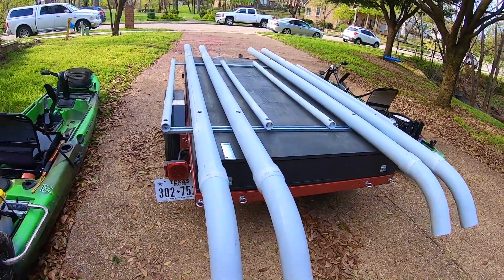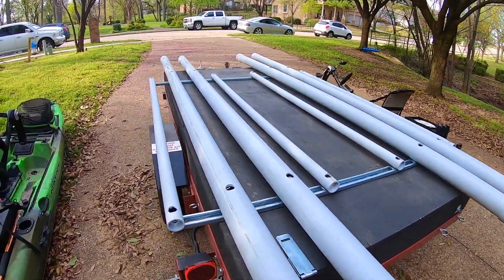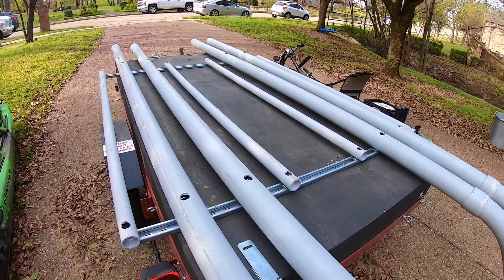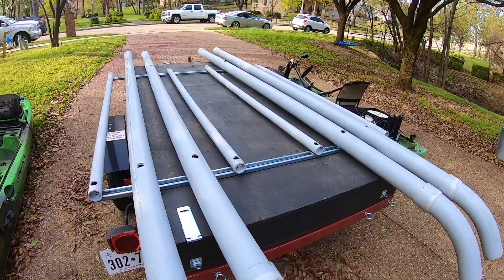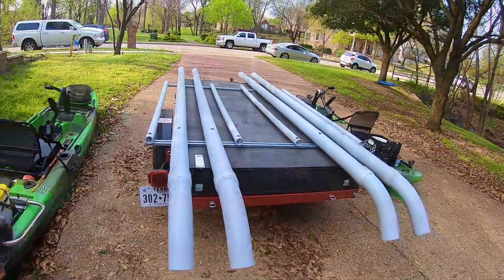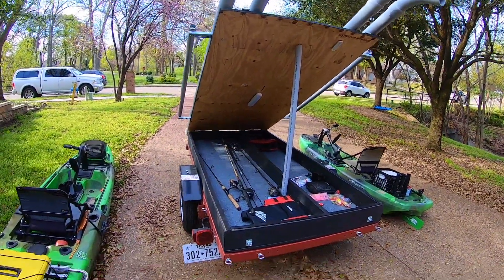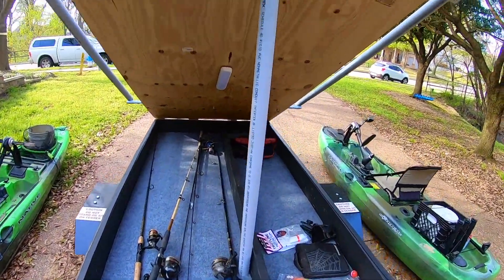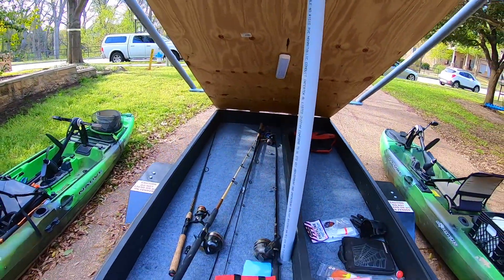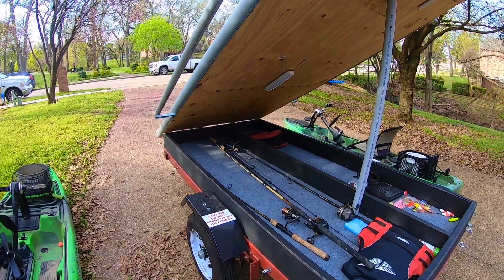Alright guys, here's the kayak trailer without the kayaks on it. I used four-inch electrical conduit because it looks better than white PVC, and I put two-and-a-half-inch adjustable stabilizers on the sides using unistrut to hold them onto the rod locker. We'll lift it up and I'll show you underneath. So we lift up the top of the rod locker — it's got a carpeted bottom to store all your gear, and I put a remote-control multi-colored LED light in there for nighttime when I come in.